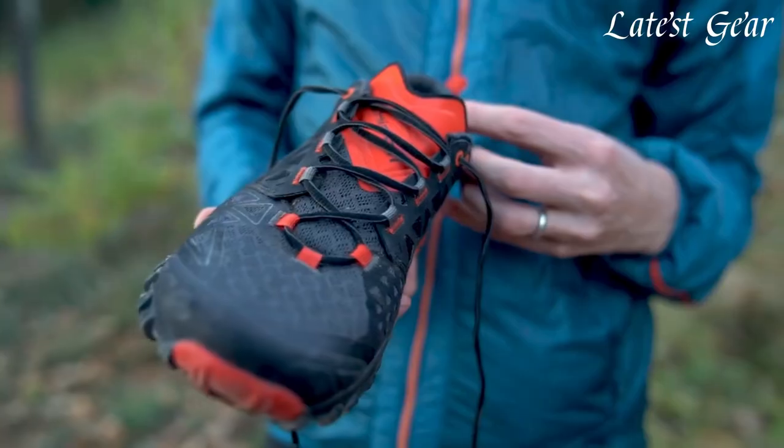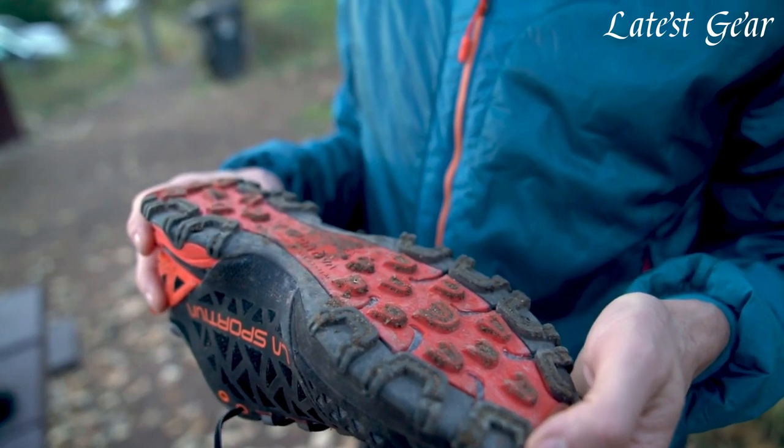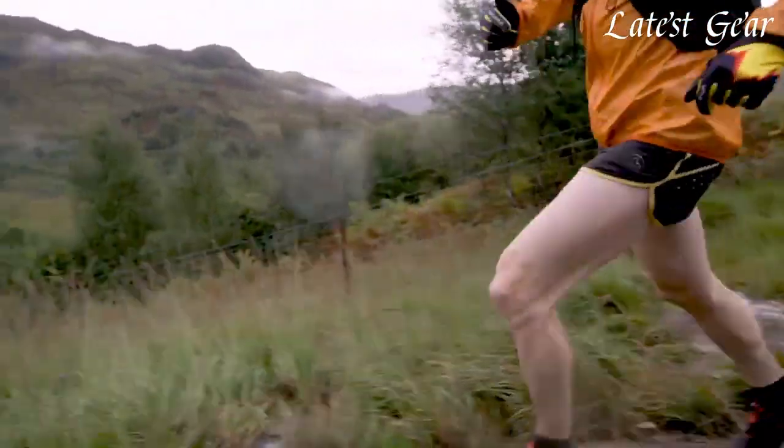Whether you're a seasoned trail runner or just starting your outdoor journey, these shoes will empower you to tackle any trail with confidence and comfort.